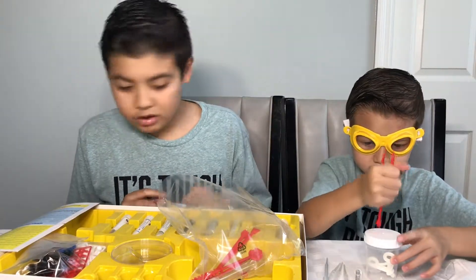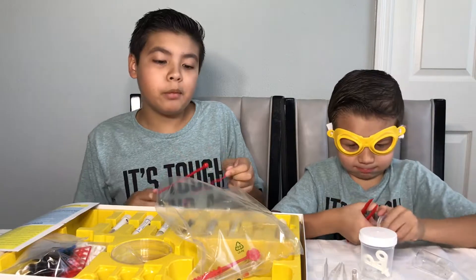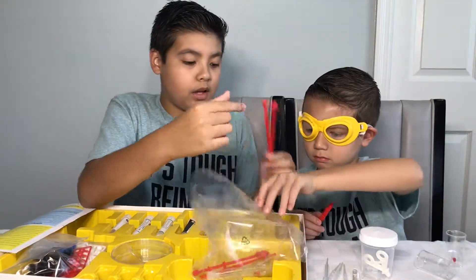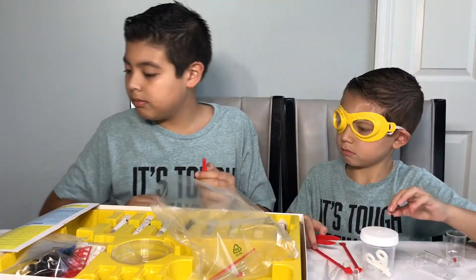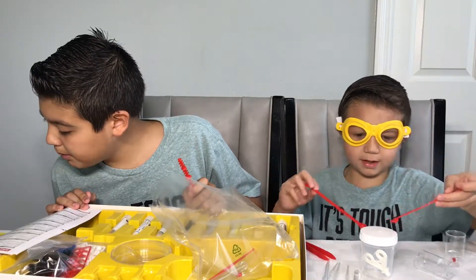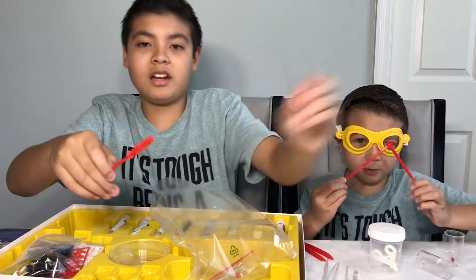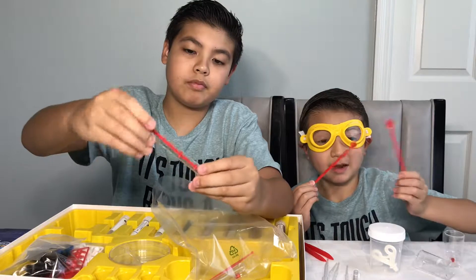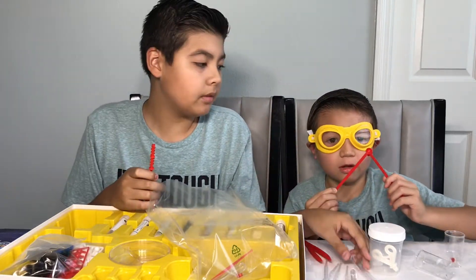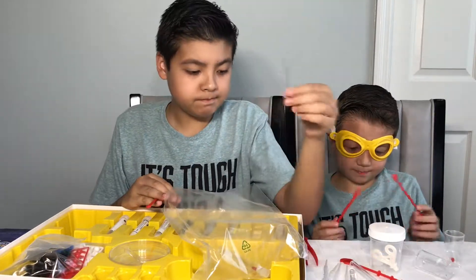You also get pipettes for sucking up water from test tubes — that's really satisfying. My grandfather ordered me like 50 of those too. You get three of these with safety seals so nobody opens them. And you get two LED lights, which is really cool.